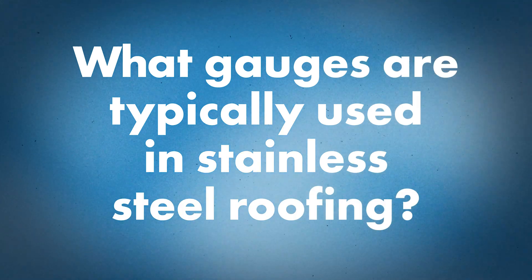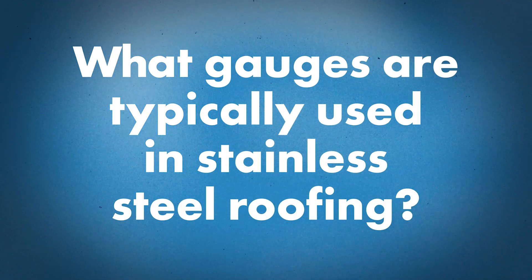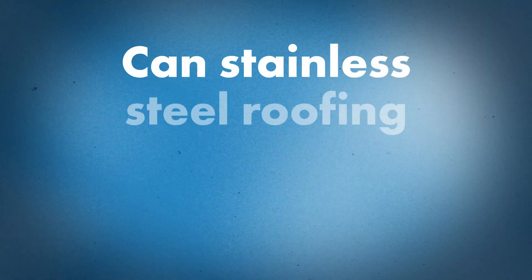One of the things about stainless steel is that the strength of the material makes it difficult to install or seam, so you have to go with a thinner gauge. What gauges do you typically see? Typically 26 gauge — 24 gauge is kind of pushing it, but typically 26 gauge.